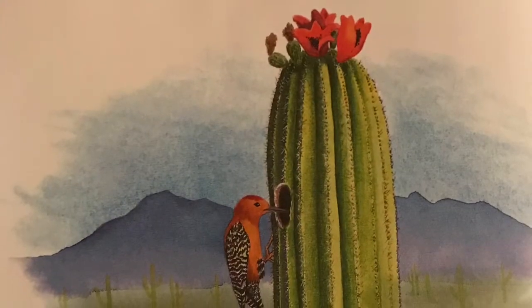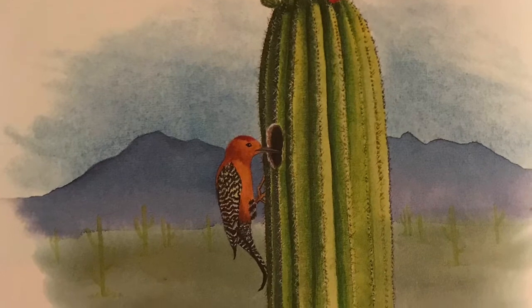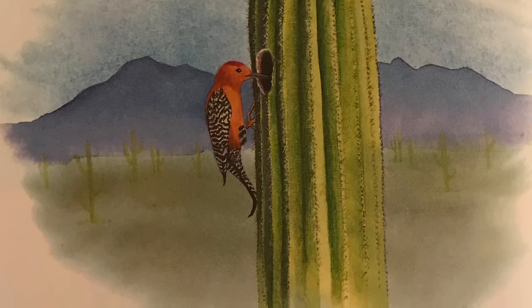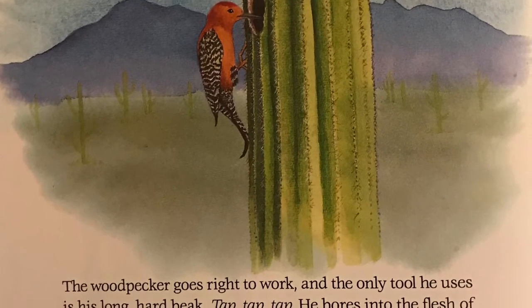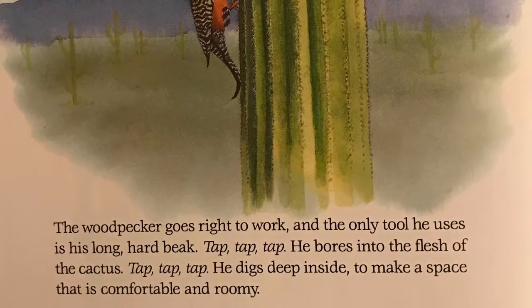The woodpecker goes right to work, and the only tool he uses is his long, hard beak. Tap, tap, tap. He bores into the flesh of the cactus. Tap, tap, tap. He digs deep inside to make a space that is comfortable and roomy.